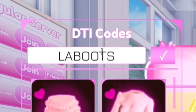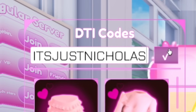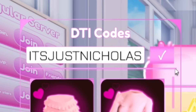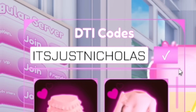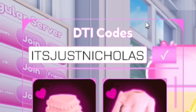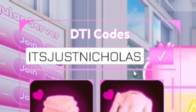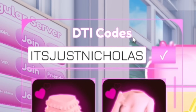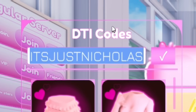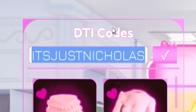Next, redeem 'ItsJustNicholas' — I-T-S-J-U-S-T-N-I-C-H-O-L-A-S. This will give you a black jacket, which is kind of cool. Remember to watch all the way to the end to increase your chances of winning the giveaway. Let me know what your favorite code reward has been — personally mine is probably the mermaid one, since it's a pretty unique set of items and it actually makes you fly through the game.